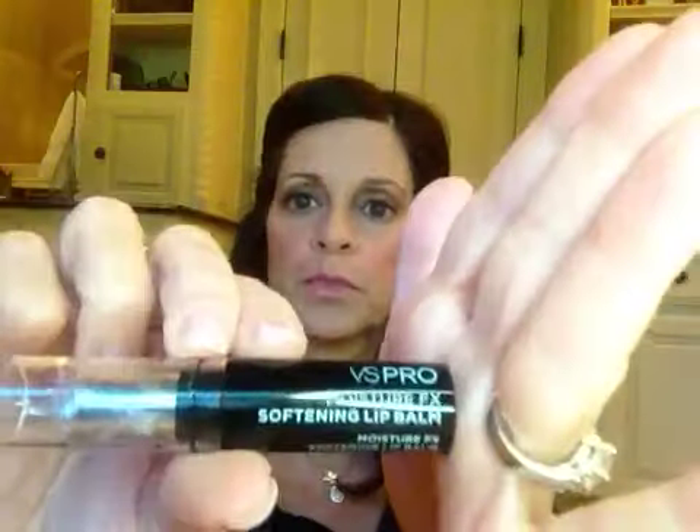Three lip products that I've really enjoyed: first is Victoria's Secret VS Pro Moisture FX Softening Lip Balm. I showed this recently in a haul a couple of weeks ago. It's got a little pink tint, but it doesn't turn out pink on your lips, and it actually gives a little bit of a gloss finish.